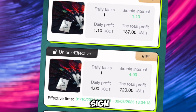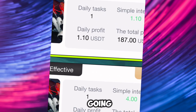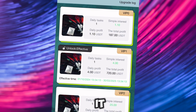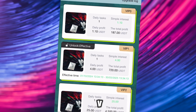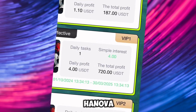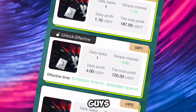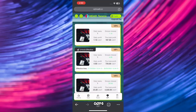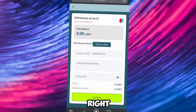Once you sign up on this platform, you're going to be given VIP zero, where you're going to be making 1.1 USDT every day with a total profit of 187 USDT — and you don't need to invest to start. I chose to unlock VIP one, where I will be making 4 USDT every day and a 720 USDT total profit. The higher VIP you upgrade, the higher income you're going to be making.